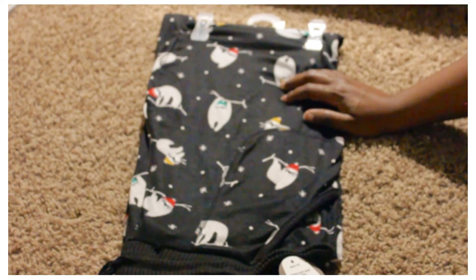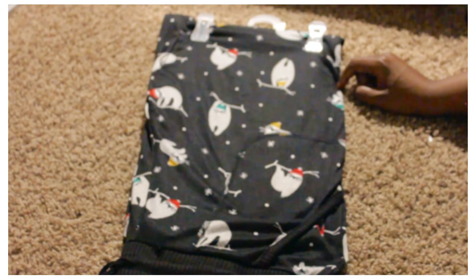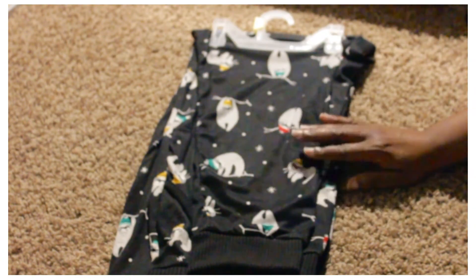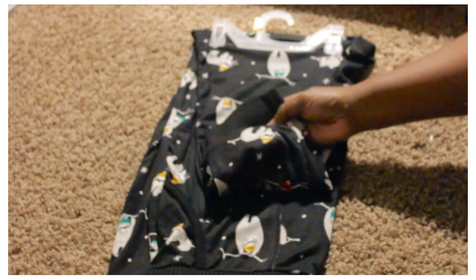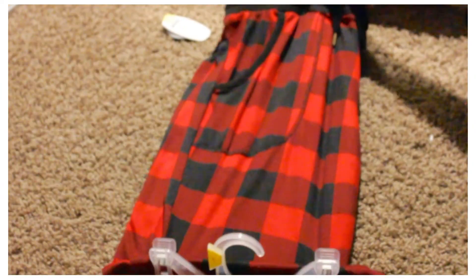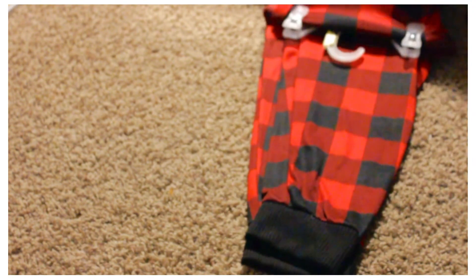These pajama pants are so comfortable — the tag says 'super soft knit fabric' and they really are soft. These were four dollars. They have koalas with knitted caps, which was a Christmas design. They also had matching tops available, but I just really wanted the bottoms. They have a ribbed cuff at the ankles and a drawstring waist. I also got a second pair — same style with a drawstring waist, pockets, and gathered ankles — also four dollars.